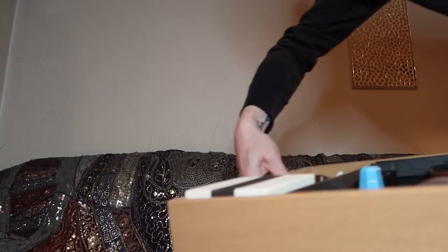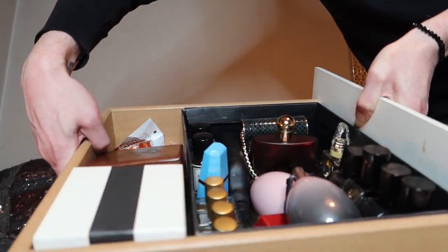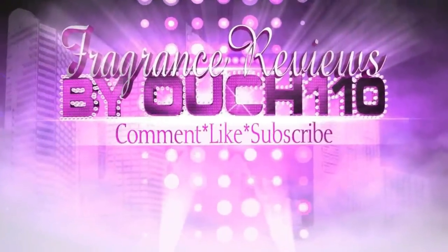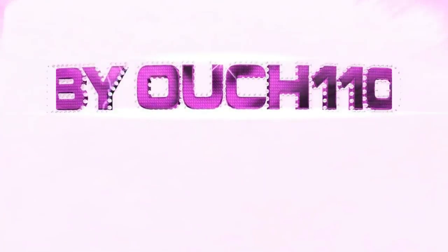You know what, I'm just going to bring the whole damn drawer. The drawer of joy. Ow. I just pulled a muscle in my neck.